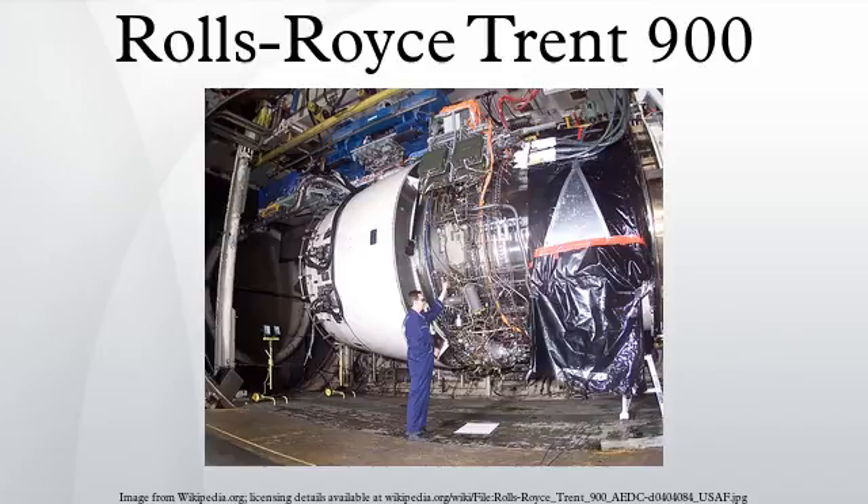The Trent 900 family powers the Airbus A380, helping to take the engine's share of the A380 engine market to 52% at the end of February 2009. It comes in two thrust ratings for the A380, 310 kN and 320 kN, but is capable of achieving 360 kN. It features significant technology inherited from the 8104 demonstrator including its 2.95 m diameter swept-back fan.